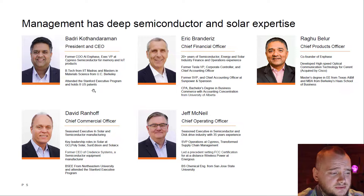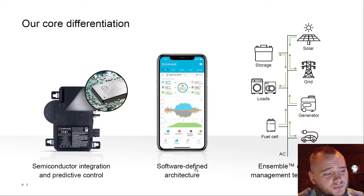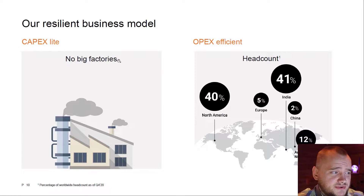They have eight United States patents, which is quite good. If you don't know what micro inverters do, they transform direct current to alternating current, or DC to AC. They also provide software for energy management covering solar, storage, grid loads, generator, fuel cell, and electric vehicles. They don't have big factories or big capex, and they consider that a plus.